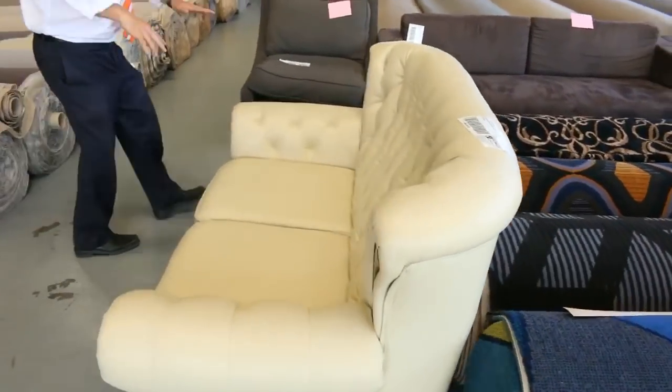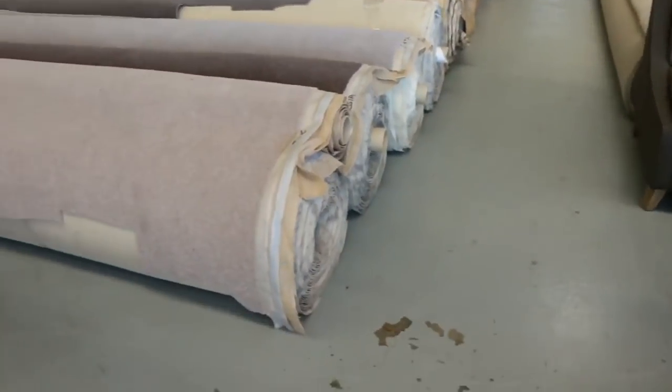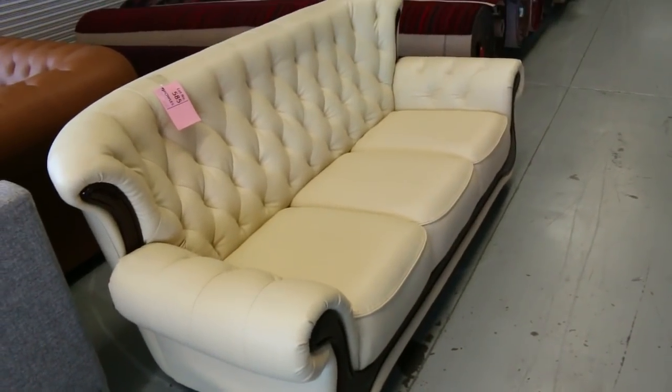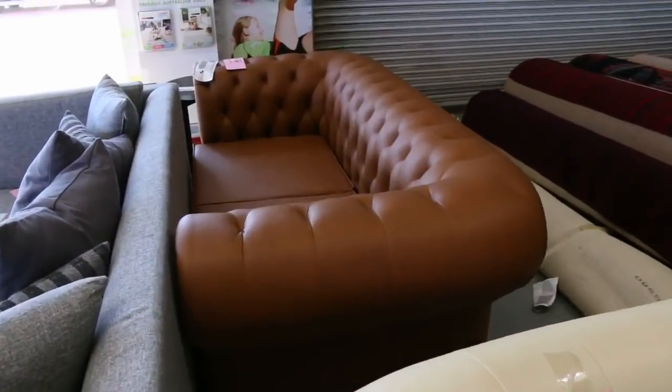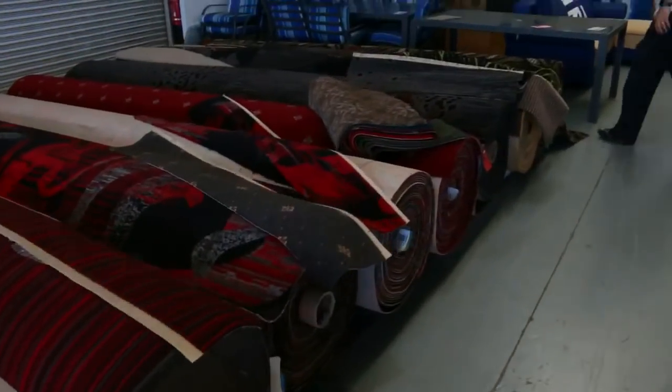Plenty of other furniture. We've got two cream pieces here — we'll get the bidding going on those at around $200 as well. Lots of unreserved stuff. That Chesterfield over the back — I'll get the bidding going on that at $100, so that could be good for someone over the summertime.